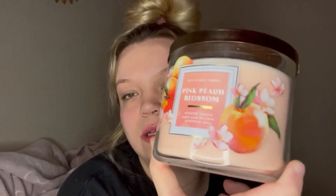Hey everybody, welcome back to another video! Today I'm going to be reviewing Pink Peach Blossom by Bath & Body Works. The fragrance notes for this candle are peach nectar, magnolia petals, and sweet mandarin.